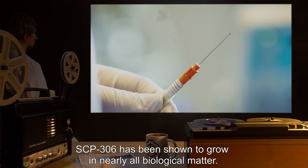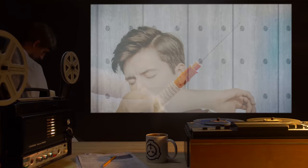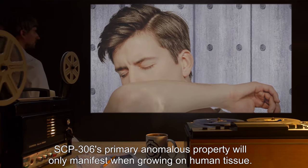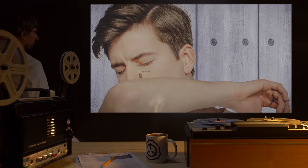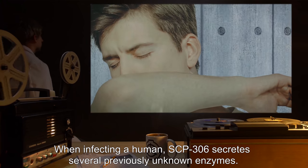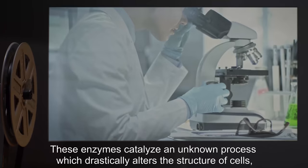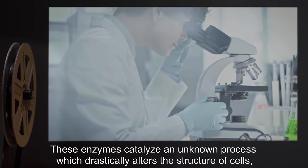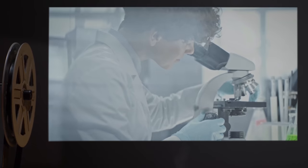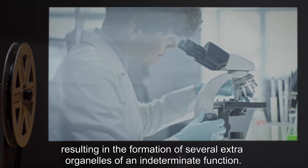If untreated, lesions caused by SCP-306 can cover the body within two weeks. SCP-306 has been shown to grow in nearly all biological matter. SCP-306's primary anomalous property will only manifest when growing on human tissue. When infecting a human, SCP-306 secretes several previously unknown enzymes. These enzymes catalyze an unknown process which drastically alters the structure of cells, resulting in the formation of several extra organelles of an indeterminate function.